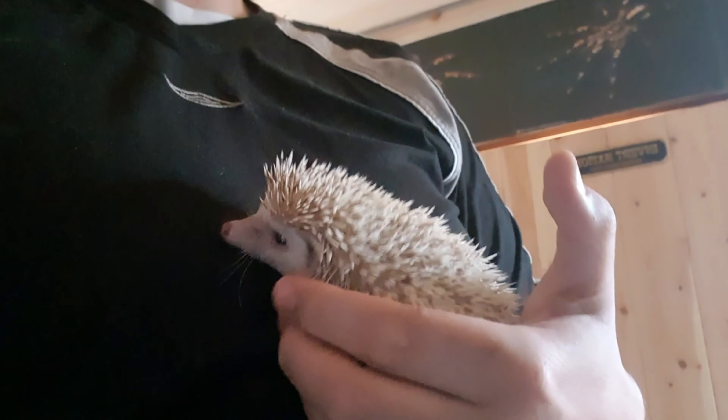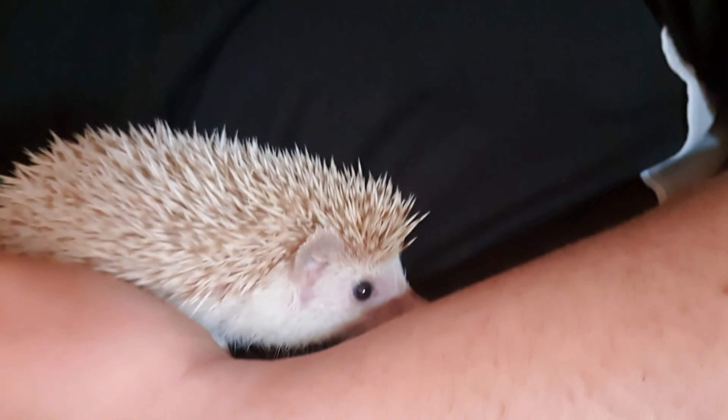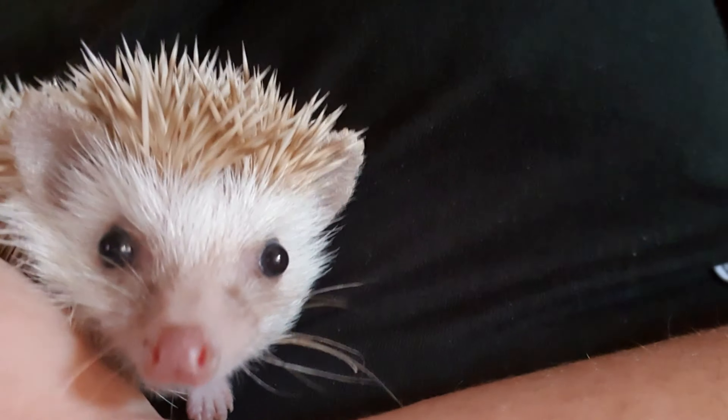This is Sonic, guys. He's an African pygmy hedgehog. He's a bit grumpy at the moment — you can hear him gruffing and puffing, which is a sign of them being grumpy because I just woke him up in the daytime, and obviously they are a nocturnal creature. They've got a gorgeous little face and beautiful eyes. This one is an albino — you can tell by the colour and their eyes.